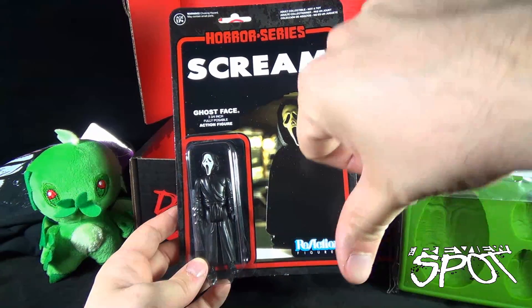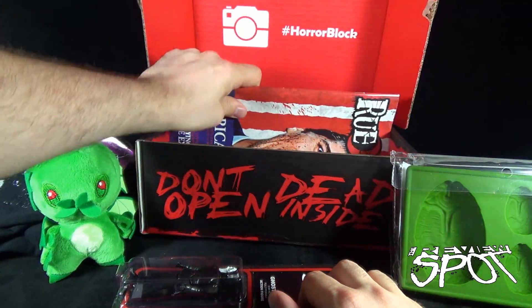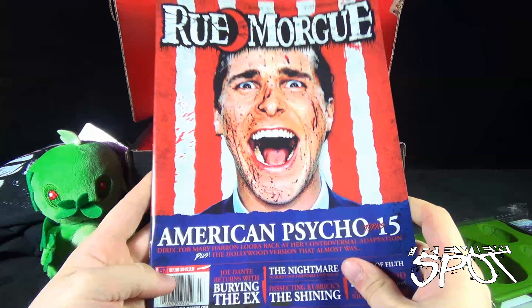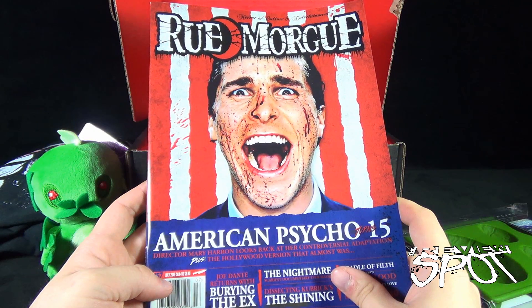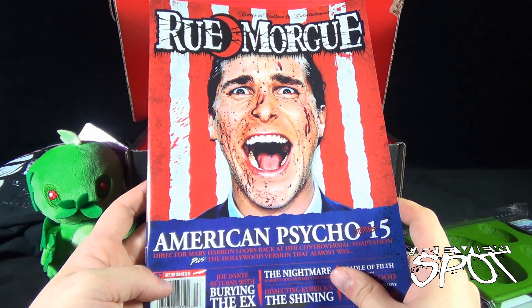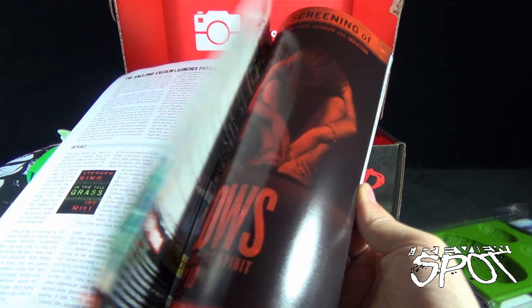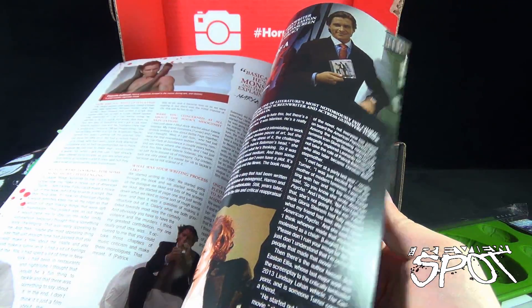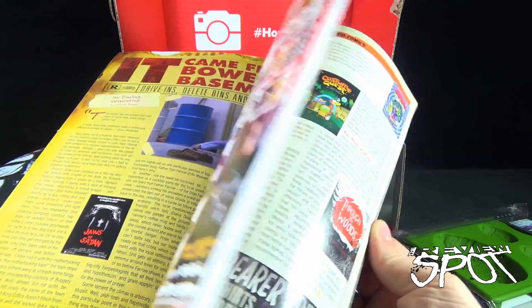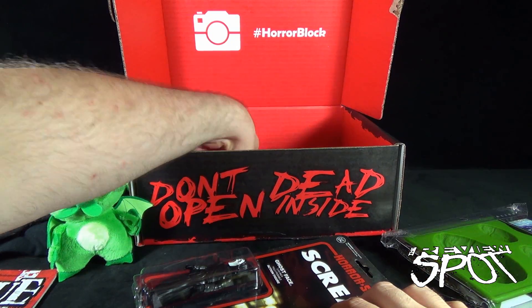The mask doesn't look like it's going to be very good. We also got ourselves a magazine — I like magazines. The new issue of Rue Morgue, Horror and Culture and Entertainment: 'American Psycho Turns 15.' I actually saw American Psycho in theaters — looking back on it, I'm surprised I was even able to get in. That's a very violent movie, but one of my favorites. Right after I finish opening these I always end up sitting down and enjoying my issue of Rue Morgue.